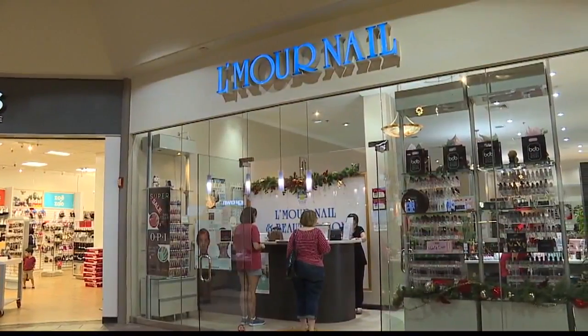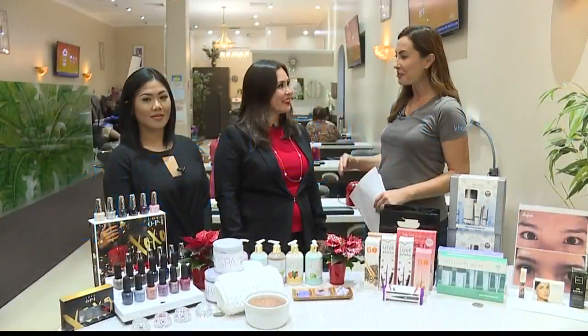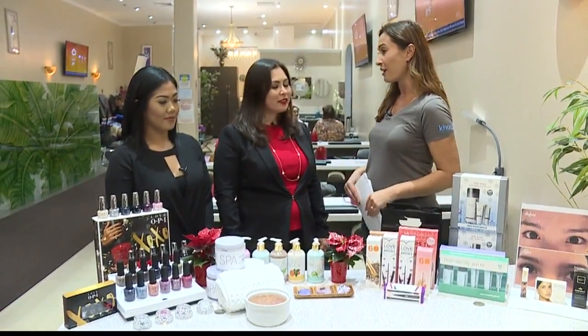Once you've got your new shirt from Crazy Shirts, just head over to L'Amour Nail and Beauty Salon to get pampered. I am here with Tiffany and Ray, and you guys have a lot of great items here — really for either someone else or for yourself.